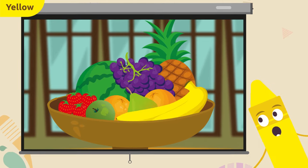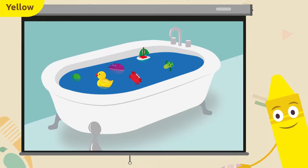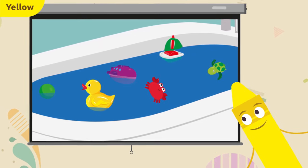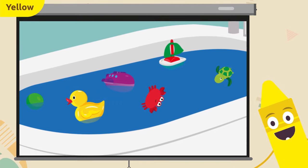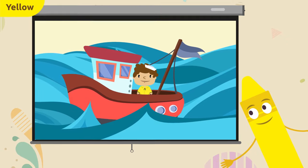Here they are — the bananas! Bananas are yellow. Look at all those things. Can you find the yellow toy? Right here — the rubber duck! This rubber duck is yellow.